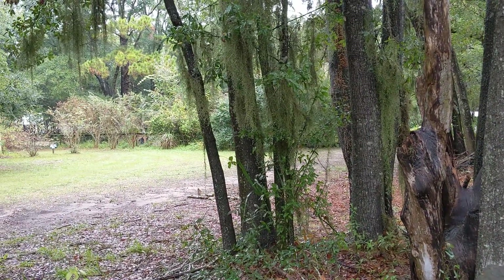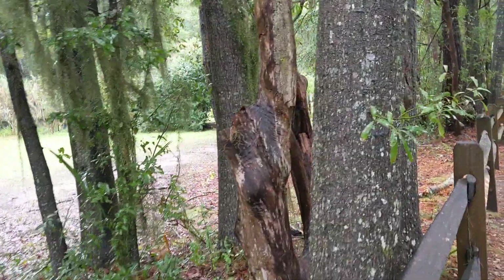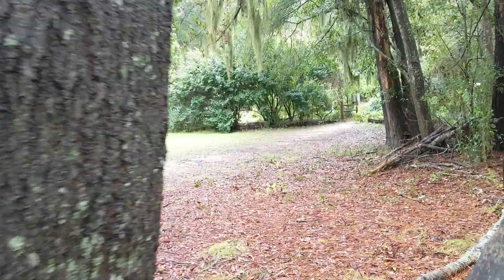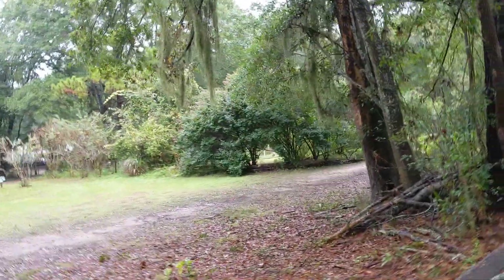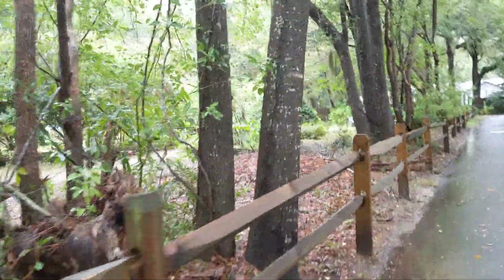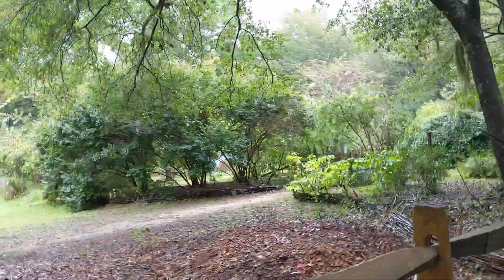I'm going to come up to an area where they have the gopher tortoise. And they're down to two bison — they did have three. And beautiful plants. Now this is a garden area. The Chatham County Schools run Oatland Island Wildlife Center.